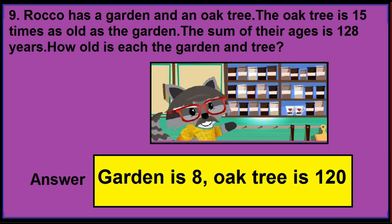In version 3 of this question, if you find the numbers 15 and 128 as shown on the screen, then the correct answer is Garden is 8 and Oak tree is 120.